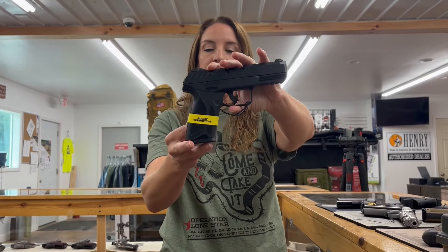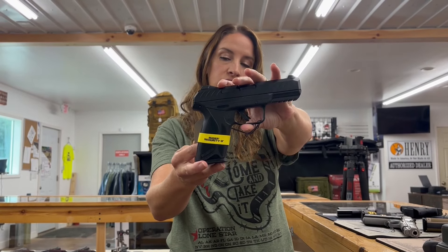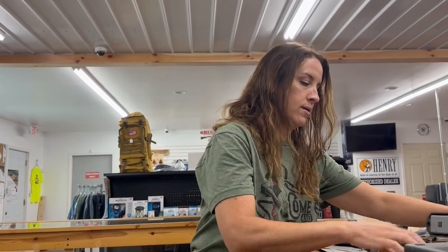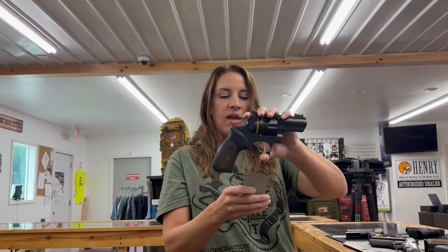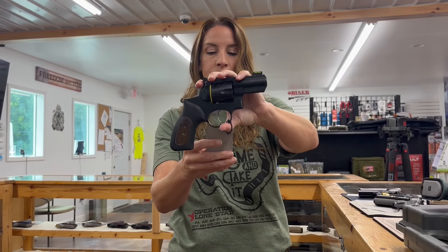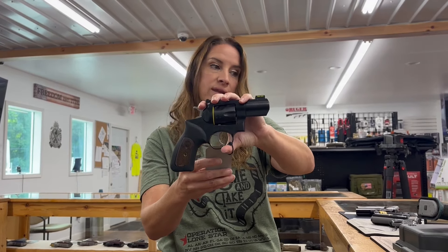We have a Ruger Security 9 — nine millimeter, single action, four inch barrel, 15 plus one rounds, two mags for $301. And we have a Ruger GP100 Talo. This is a 357 mag. This one has six rounds for $861.